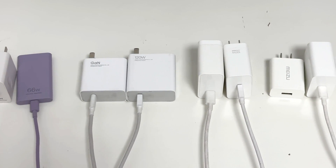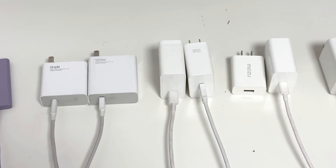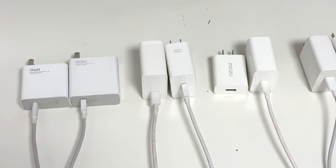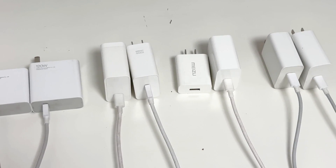The chargers are from Huawei, Xiaomi, Realme, Meizu, and iQOO. To better understand this issue, we tested both USB-C chargers and USB-A chargers, and all testing cables are original.